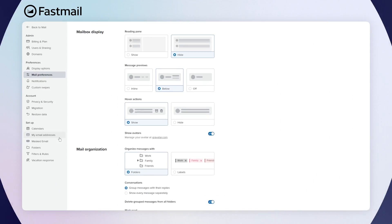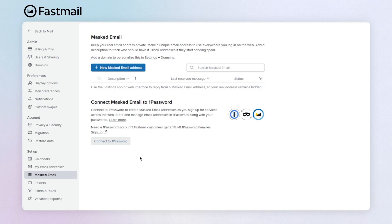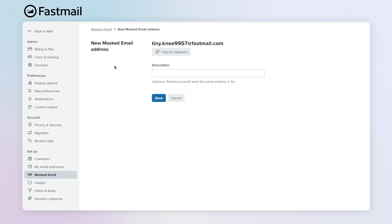You also get a few extras that Gmail doesn't offer, like something called Masked Email. This feature lets you create a unique email address that you can use when signing up for websites — one that companies can't link back to you or to each other.